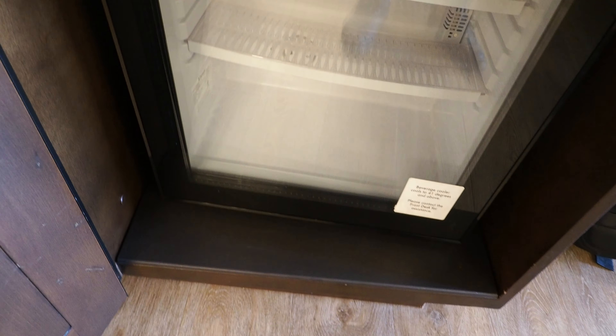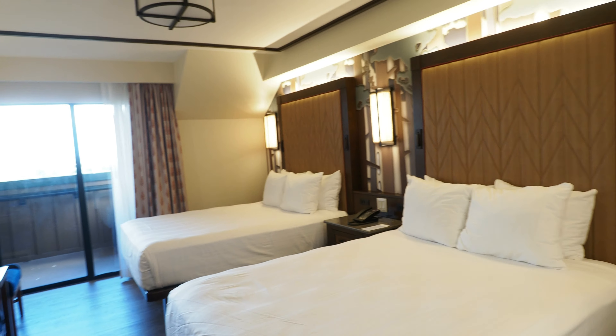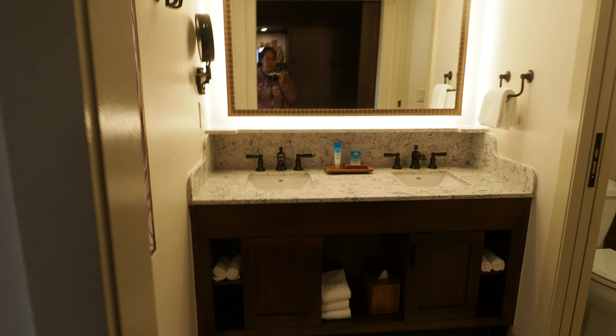Your cooler to put your drinks. Like I said, there's two queen beds in this room. There's actually very few king beds in the club level — I guess they figure more families take advantage of club level.